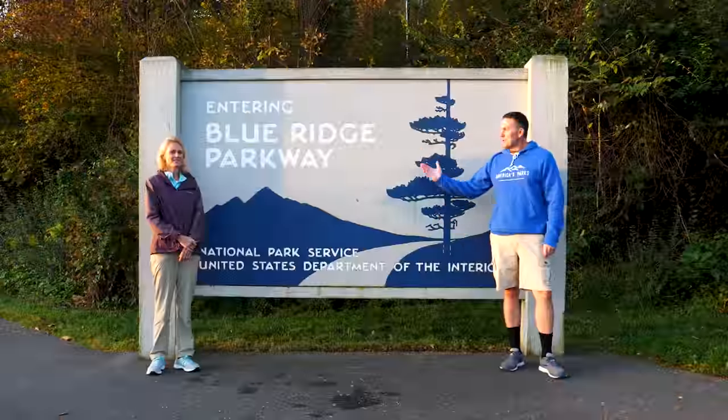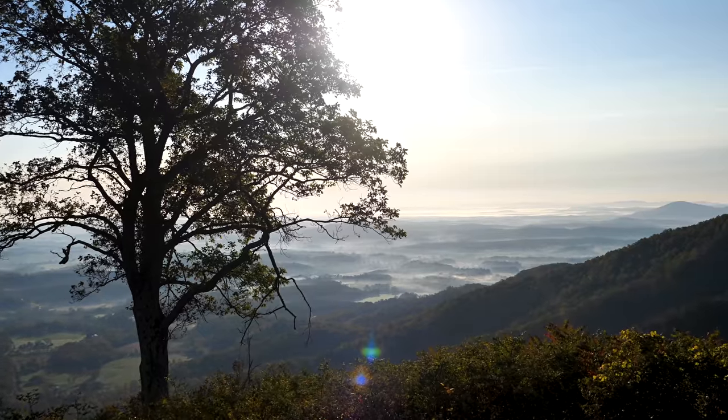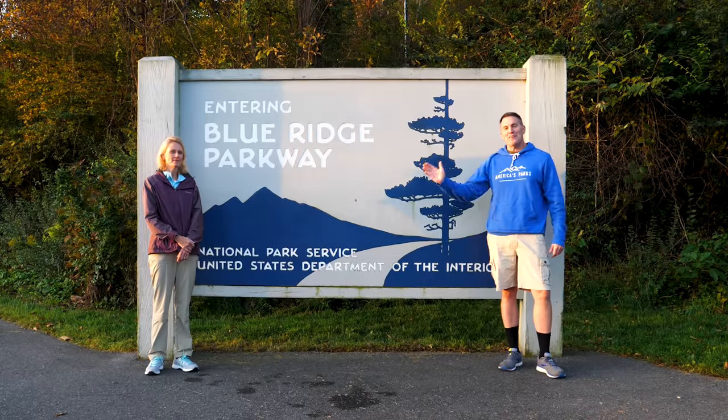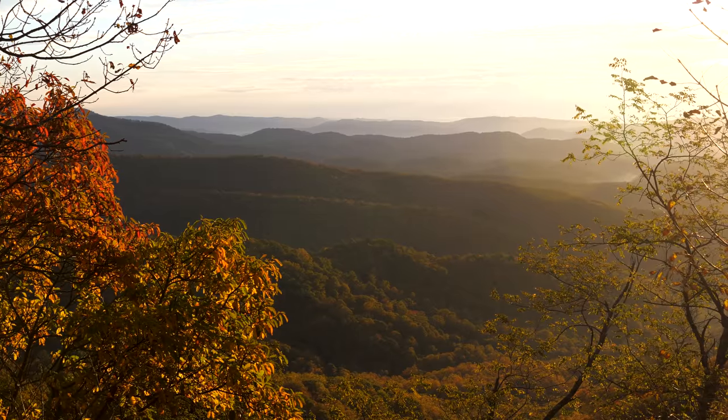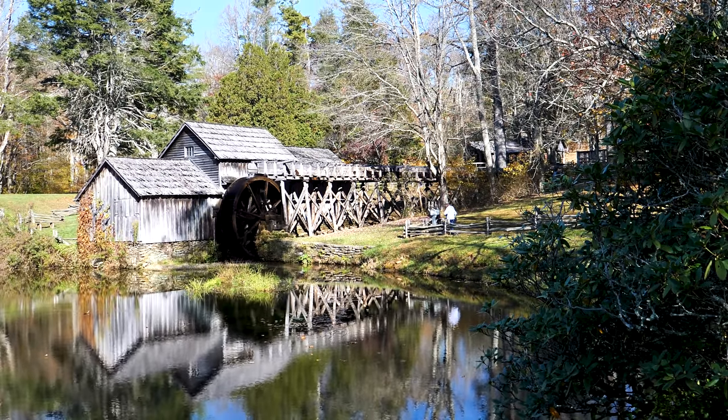This is the Blue Ridge Parkway. It's October 19th, 2020, and we'll be spending four days going from the beginning to the very end of one of America's greatest highways, covering all 469 miles. Thanks for traveling with us.